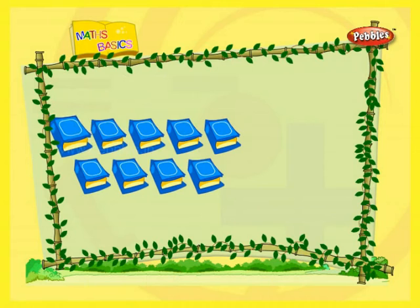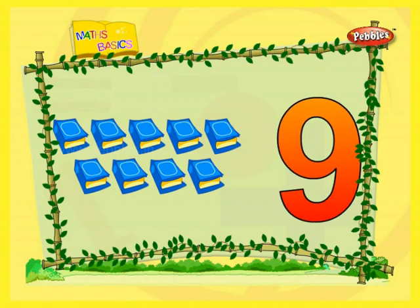Nine. Nine books. One. Two. Three. Four. Five. Six. Seven. Eight. Nine. Nine books.